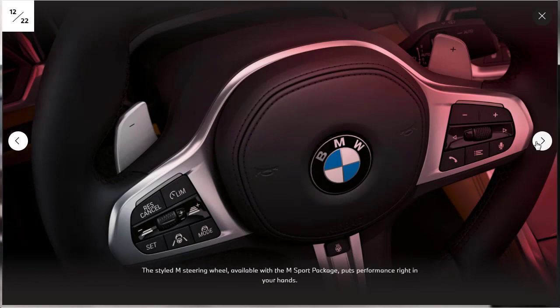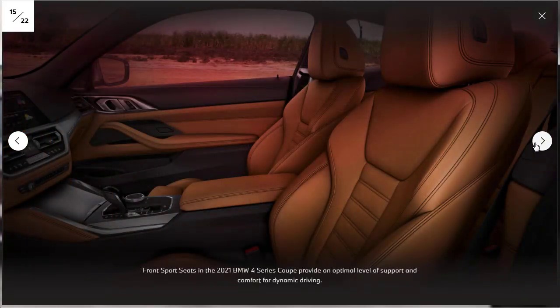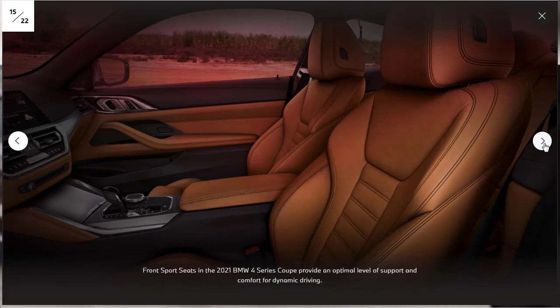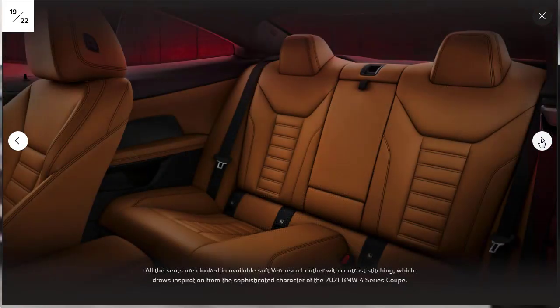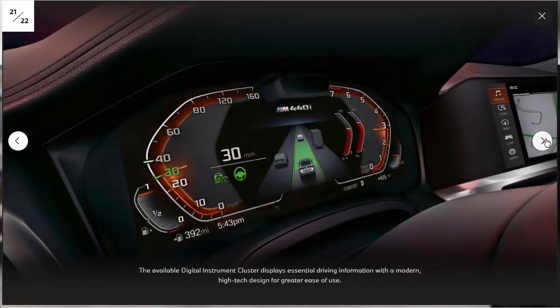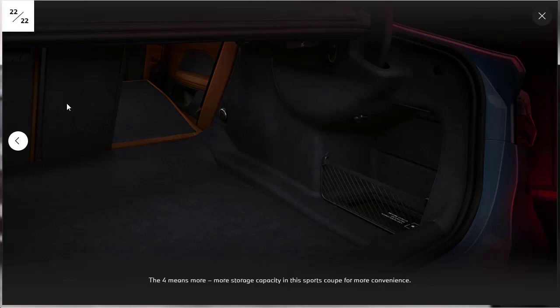Moving to the interior photos: there's the M steering wheel. The interior is typical BMW, which is not a bad thing — it's very nice. The seats look almost 8 Series to me. There's the engine in the M440i xDrive making 382 horsepower, cup holders, wireless charging, and a USB. The back seats don't look half bad. There's your iDrive navigation and entertainment central information display, the available digital instrument cluster, and the trunk with a pass-through and 60/40 split fold-down rear seats.